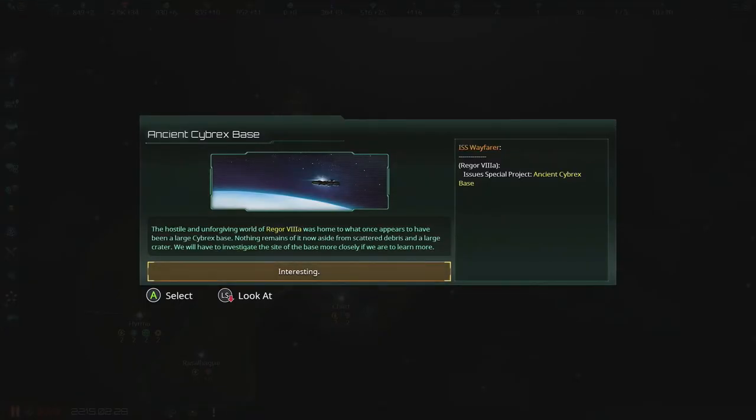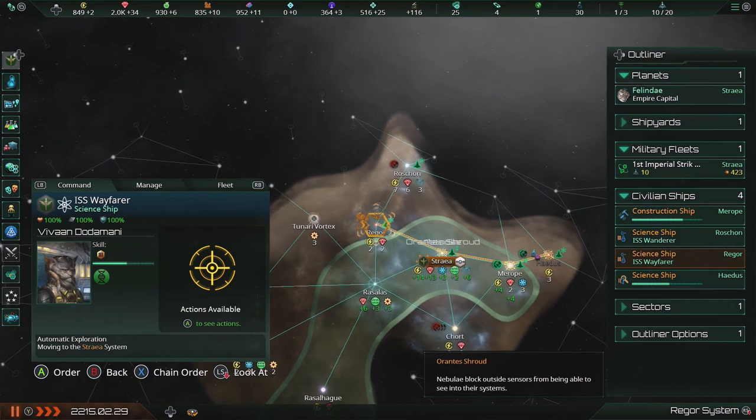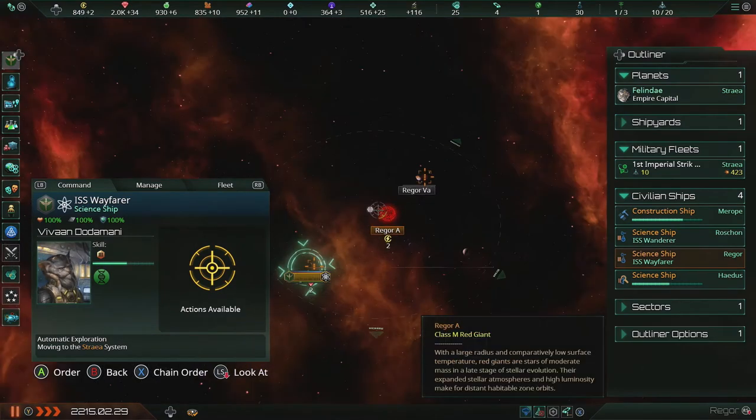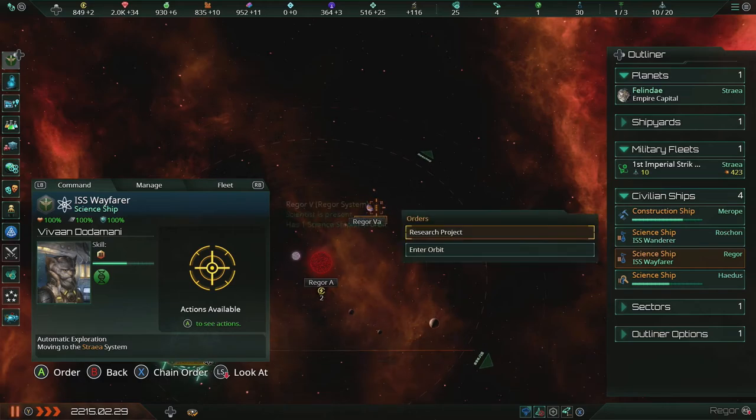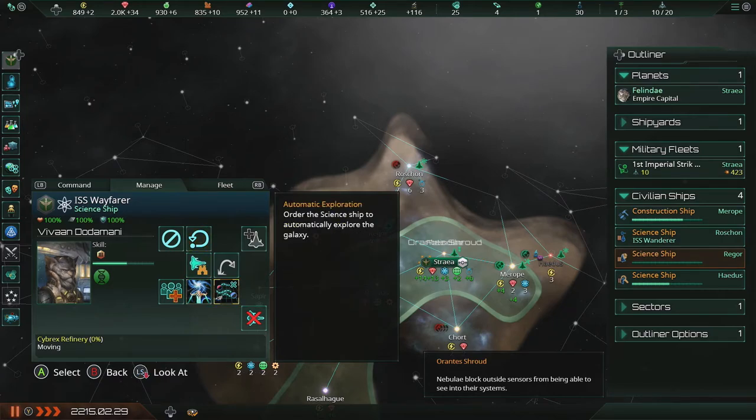System reconnaissance completed. Ancient Cybrex base! The hostile and unforgiving world of Rhaegor VIII-A was home to what once appears to have been a large Cybrex base. Nothing remains of it now aside from scattered debris and a large crater — we will have to investigate the site more closely to learn more. Let's research it now and then do that — there are actually multiple sites just in Rhaegor itself. Makes sense.